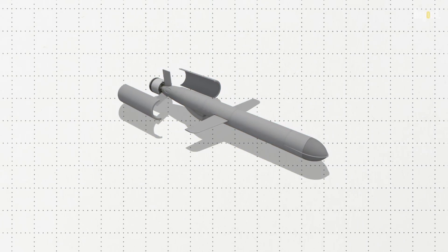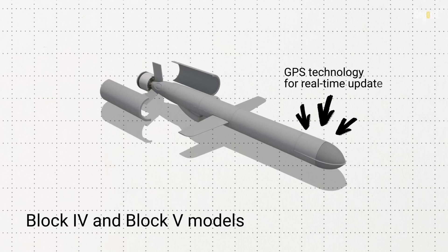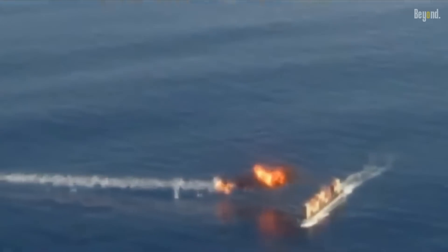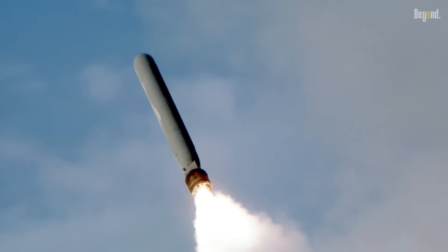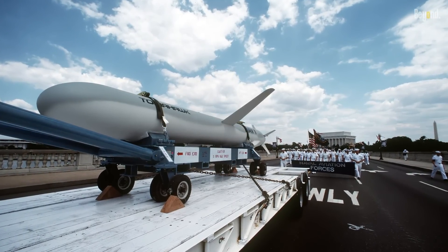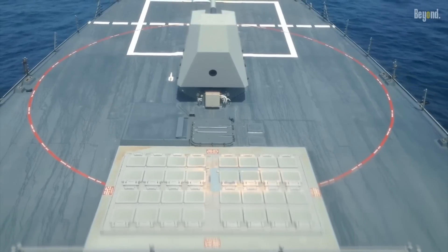Additionally, modern variants of the Tomahawk, such as the Block 4 and Block 5 models, incorporate GPS technology for real-time updates during flight, enabling them to change targets mid-course if necessary. The operational history of the Tomahawk missile showcases its effectiveness in various military conflicts since its first combat use during Operation Desert Storm in 1991. It has been employed in numerous operations aimed at high-value targets while minimizing collateral damage. The missile's ability to be launched from multiple platforms — over 140 U.S. Navy surface ships and submarines — further enhances its strategic flexibility.